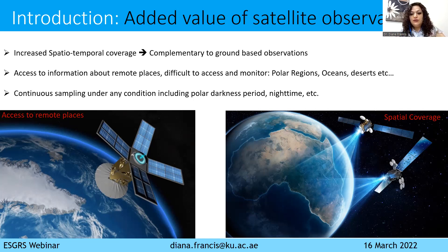Instead of having only observations at a single point on the ground, now we can cover a very large area: the continent, the oceans, even the whole planet. We can now access information about remote places which were very difficult to monitor, such as the polar regions, the wide oceans, the desert. Most importantly, satellite observations can give us continuous sampling under any condition, even during the polar darkness period or nighttime, if it is war or peace.